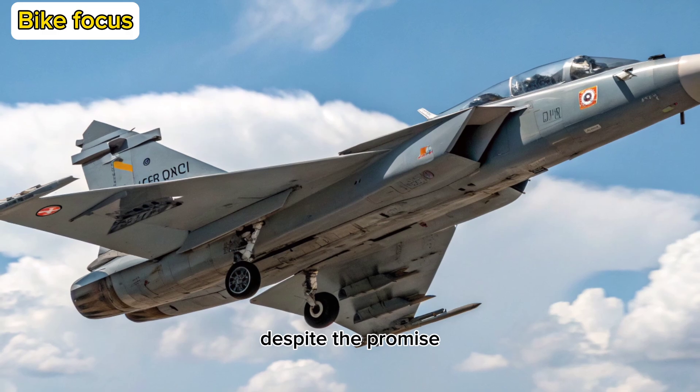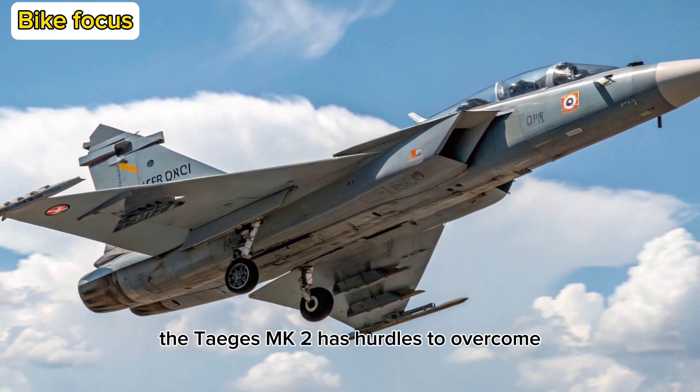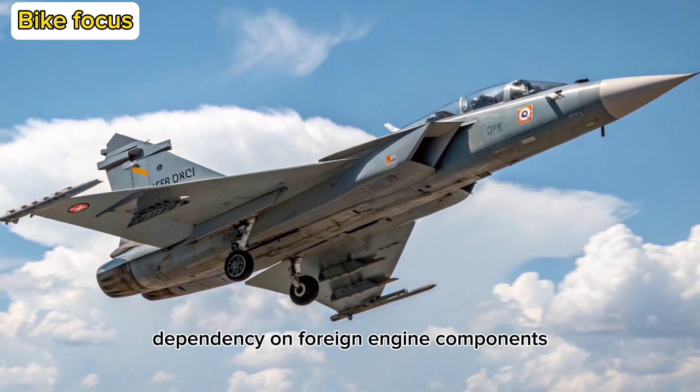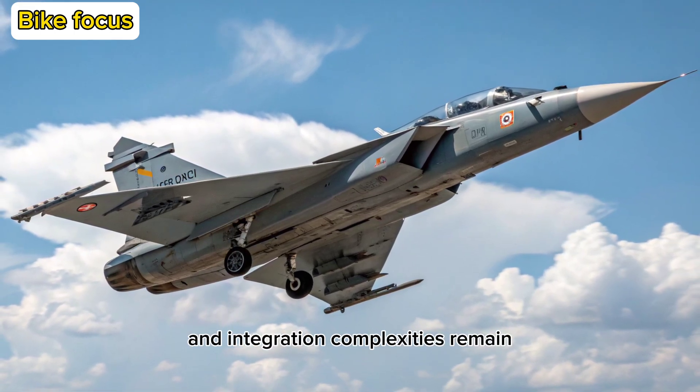Challenges and Timelines: Despite the promise, the Tejas MK2 has hurdles to overcome. Timeline slippages, dependency on foreign engine components, and integration complexities remain.